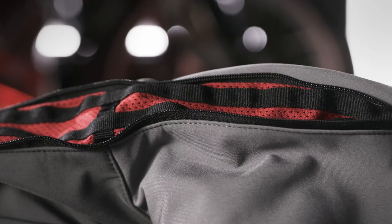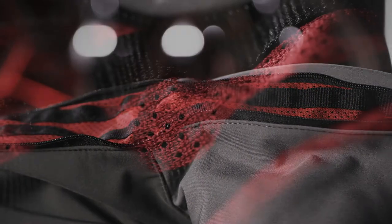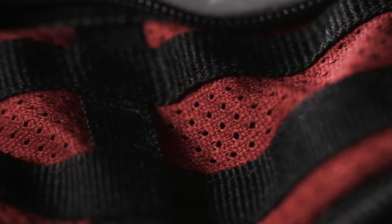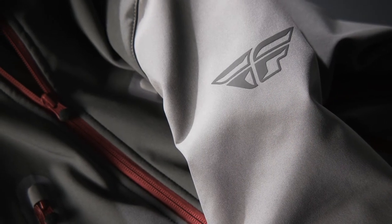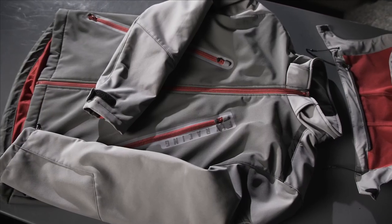Dual chest and armpit vents help keep you cool on those warm days. When you want to mix your ride day jacket with the comfort of an all-day soft shell, the Fly Racing Carbine jacket grants your wish.